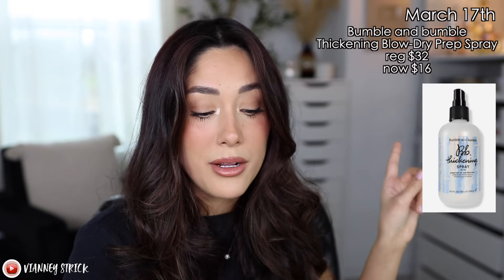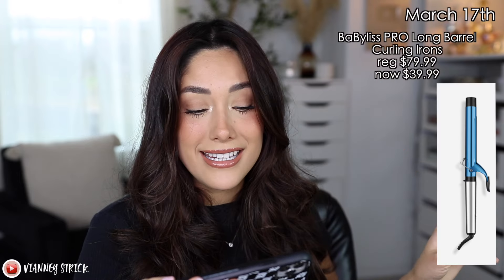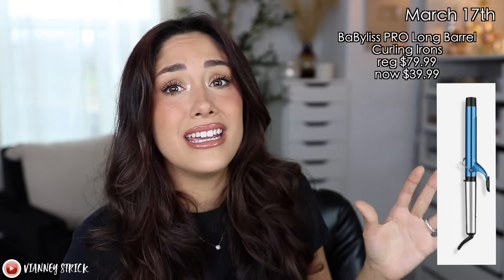Moving on to Sunday, March 17th — we have a couple of good ones. The Bumble and Bumble Thickening Blow Dry Prep Spray is a pretty good product, going from $32 to $16 — it's actually a first time steal that Ulta Beauty is showcasing. And the It Cosmetics x Ulta Beauty brushes will still be on sale that day if you missed them. My personal favorite for this day is the BaByliss Pro Long Barrel Curling Iron — so nice. Instead of paying $79.99, you only pay $39.99. Such a good steal — I will be picking one up.